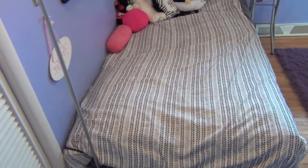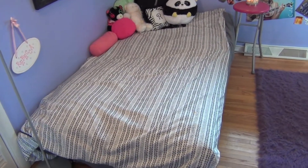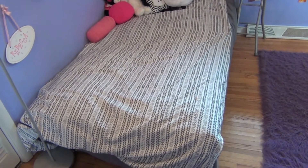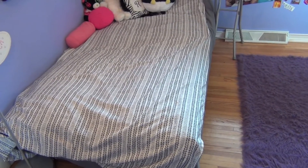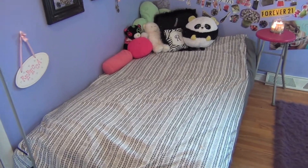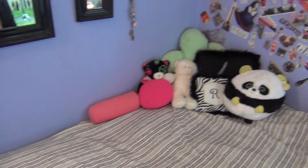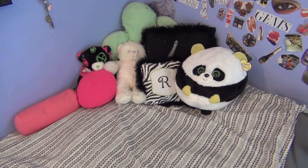This is actually a futon and I always have it down — it could be a couch but I just liked the way it looked down. It's really fun for when my friends come over and we can just hang out. I just have this sheet over it with a leafy gray pattern, and a bunch of random pillows in the corner.